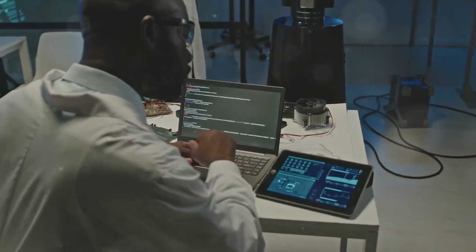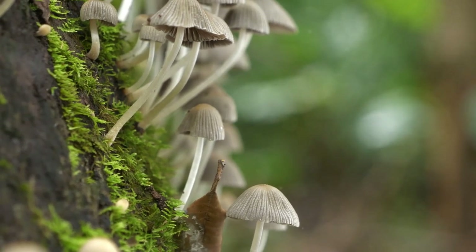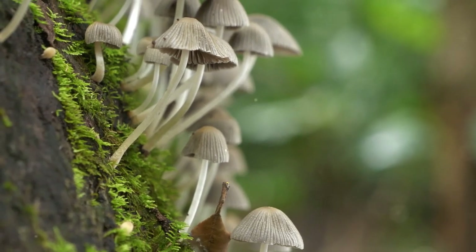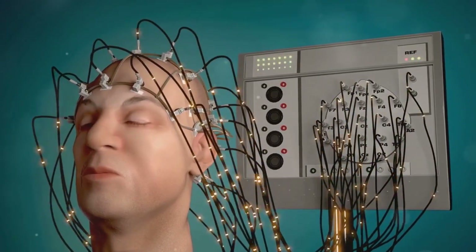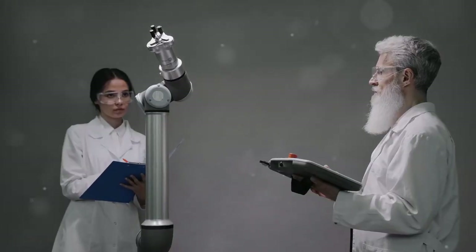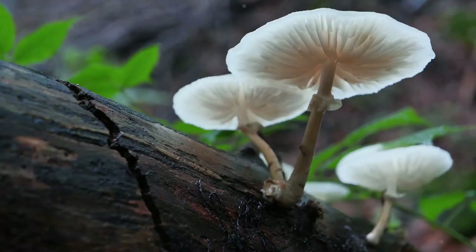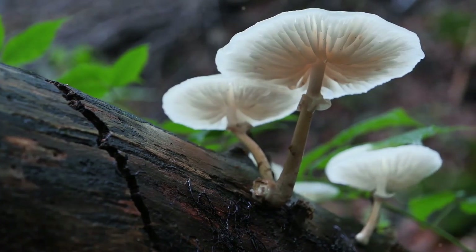Researchers attach electrodes to the mycelium of king oyster mushrooms — the star of the show. Those electrodes pick up the electrical signals generated by the fungi, which are then interpreted by a computer and transformed into mechanical movements for the robot. In short, the mushroom's bioelectric impulses become the robot's brain signals.